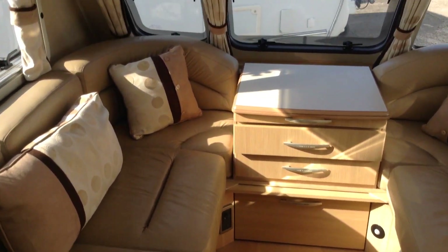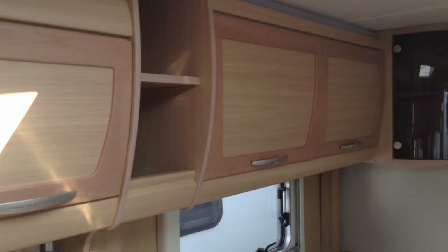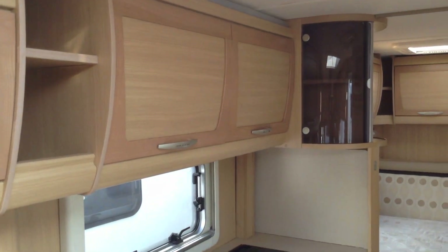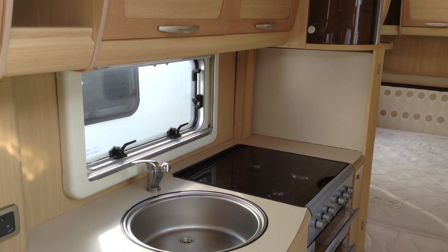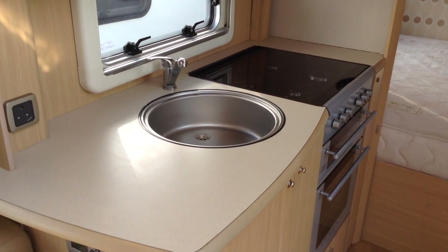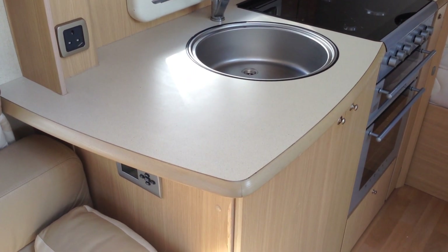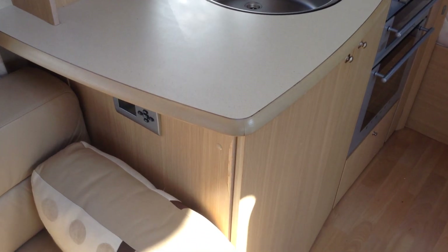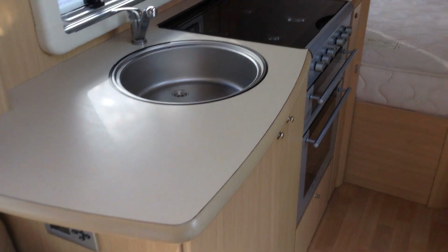Chest of drawers. Got the wooden effect, contemporary, easy clean flooring. Kitchen area — got the over-locker lighting. Cooker unit, Stoves branded unit: three gas burners, one electric hot plate, grill, oven. You can see there's plenty of worktop space there. Sink unit, mixer tap, chunky worktops — Alder. Wet central heating system — absolute joy it is.